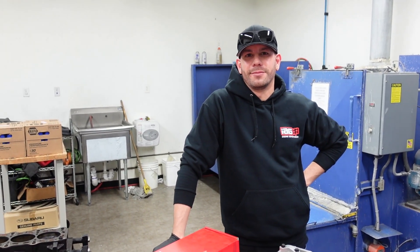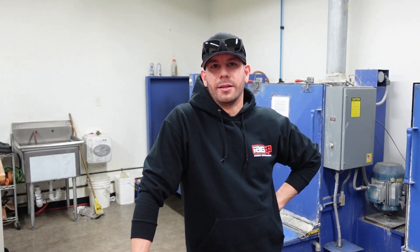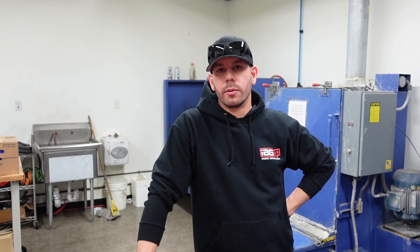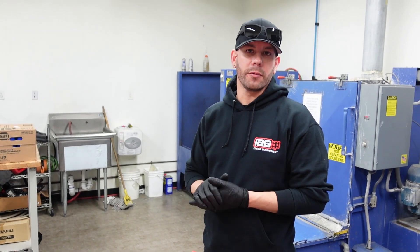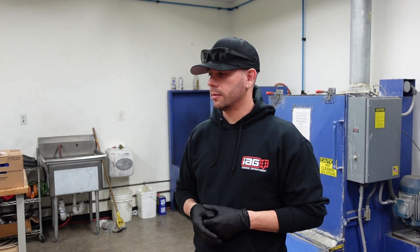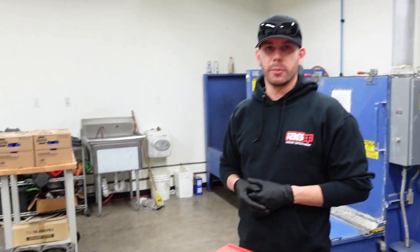Everyone's probably seen my posts — I keep saying Tom and everyone's like, who the hell is Tom? So go ahead and give a little background on yourself. My name is Tom Barbosa. I work at IEG Performance — I'm an engine builder here. I've been building Supra engines for about 10 years or so, but I've also done a lot of stuff in between, anywhere from VQ stuff for Nissan, Subaru, just kind of a little bit of everything. And this is the engine we're going to build for Ryan.